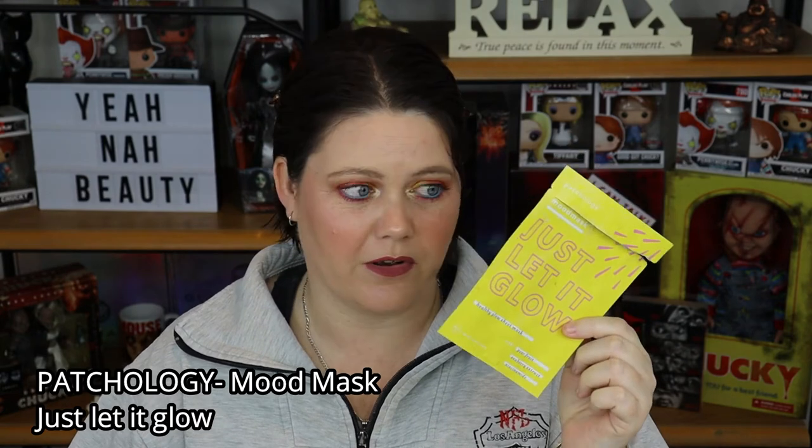The next mask I tried out this month was the Patchology Mood Mask Just Let It Go. I really enjoyed this. I found it to be quite hydrating and plumping of the skin, even a little bit of brightening. I believe it's $7 and you can get it at Mecca. I also have another one of these that I've tried, and I've done a video of this one too — it'll be up in the cards if you want to go and have a look at the full review.